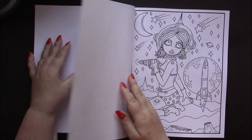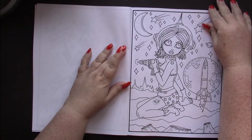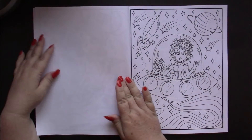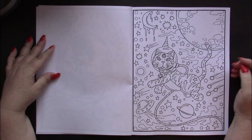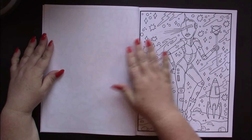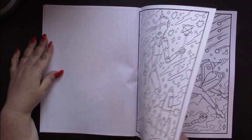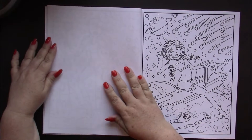We start with 'This book belongs to Paige' and off we go with some space girls like that, and some aliens like that. This is Amazon paper, so you know what to expect from that.